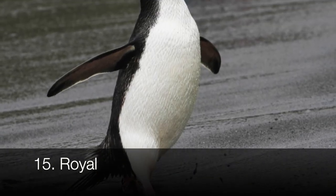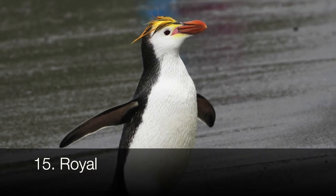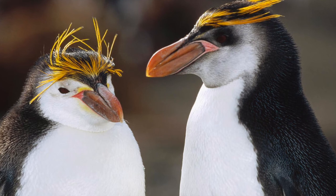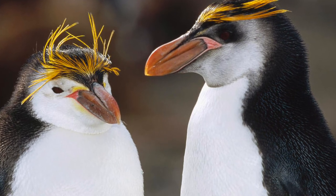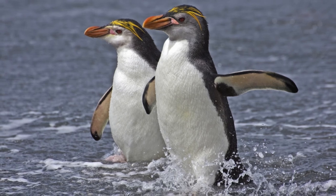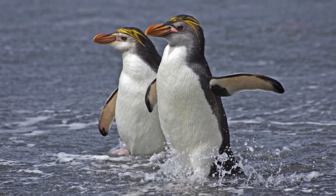Royal penguins are the largest of the crested penguins, at a height of 26 to 30 inches. They have yellow and black mixed into their crests, which meet at their bill. They live in the Macquarie, Bishop and Clerk Islands in the Southern Ocean. They were exploited for oil back in the early 1900s, but the population has stabilized since then.